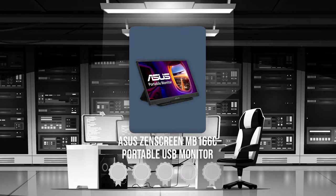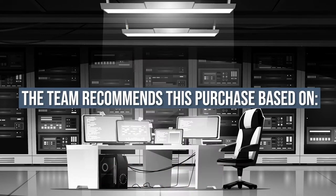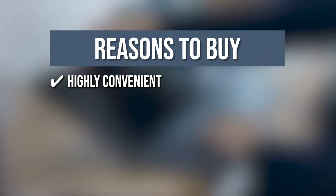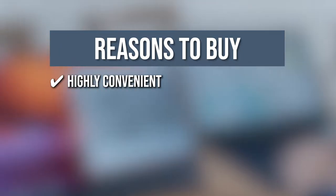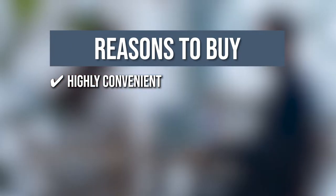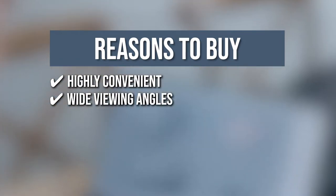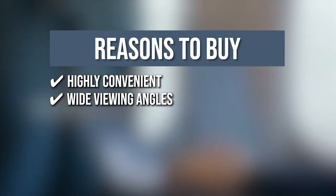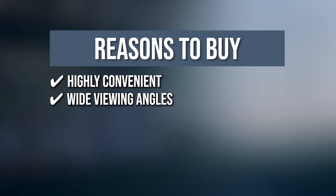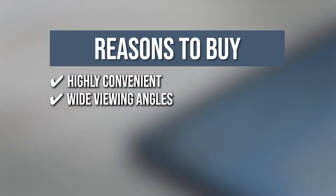Trustedshoppingguide.com has awarded the Asus ZenScreen MB166C portable USB monitor a 5-badge rating. The team recommends this purchase based on the following. Highly convenient: This device uses a single USB Type-C connection for both power and video transmission from your host device, meaning fewer cables and a neater work area. Wide viewing angles: It features a Full HD panel that delivers stunning 1920x1080 resolution visuals with outstanding color reproduction, using IPS technology to give you more flexibility when extending your screen with superb color and contrast even from extreme viewing positions.